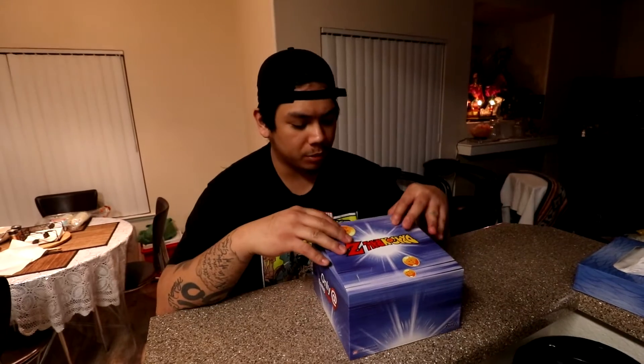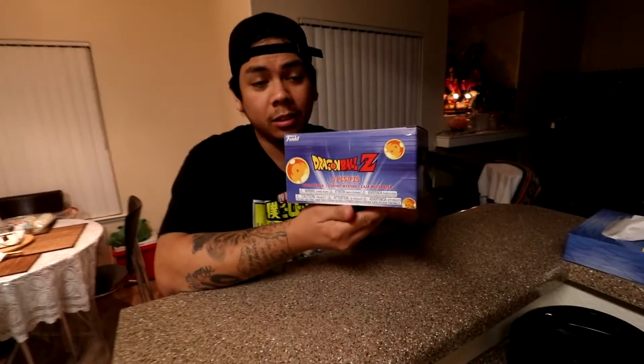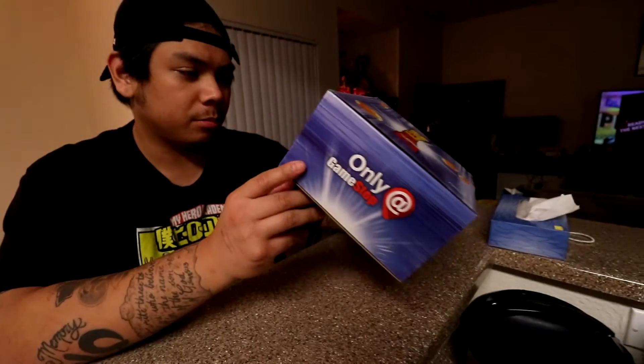Anyway, I got this from GameStop. I'm here in Sacramento, California. These are actually on sale — it's a Dragon Ball Z five-piece mystery box. Say less.